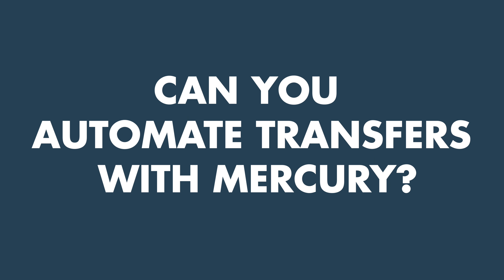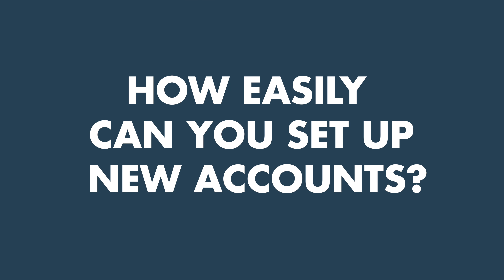One thing people might be curious about is whether you can automate transfers in Mercury and how easy it is to set up multiple accounts — like the Profit First model, where money is automatically dispersed to different accounts each month. It's actually fairly easy to do both: create new sub-accounts and set up auto transfer rules to regularly move funds exactly when you need to.